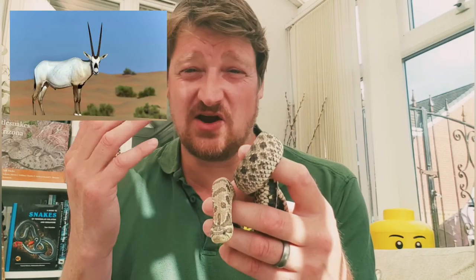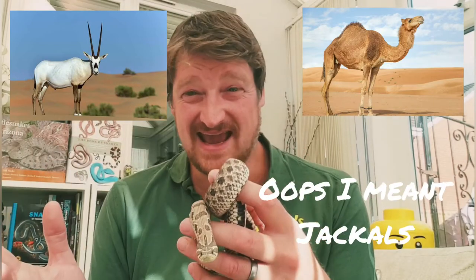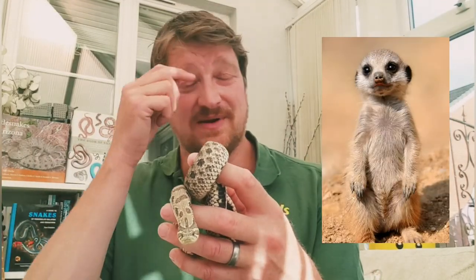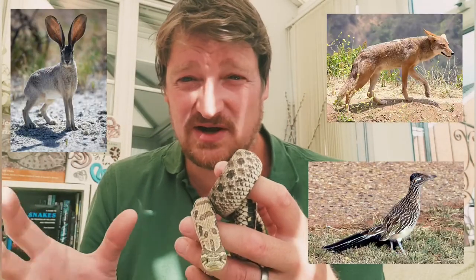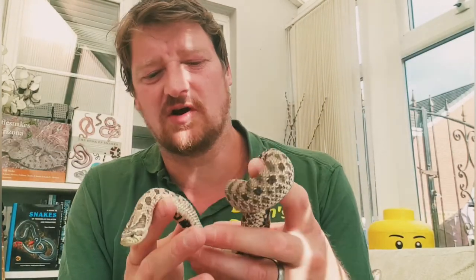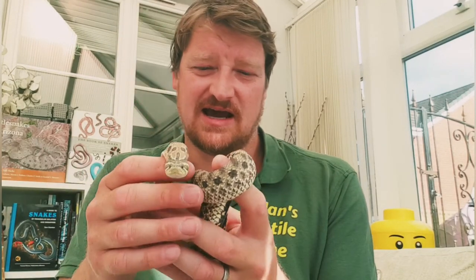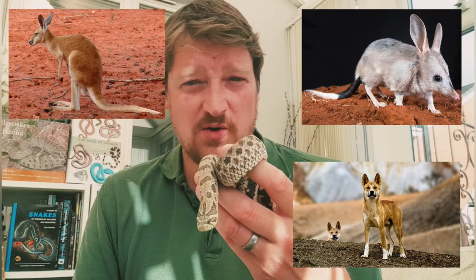Other animals you might find in African deserts include desert antelopes like the oryx, camels, meerkats, and coyotes. In America you've got jackrabbits with big ears, coyotes, roadrunners, and kangaroo rats. In Australia there are real kangaroos, a cute marsupial called a bilby, and dingoes. I hope you enjoyed that and we'll be back soon with another video — take care, bye!